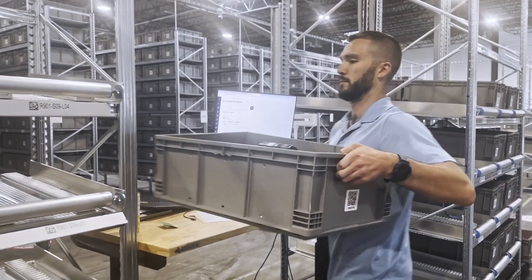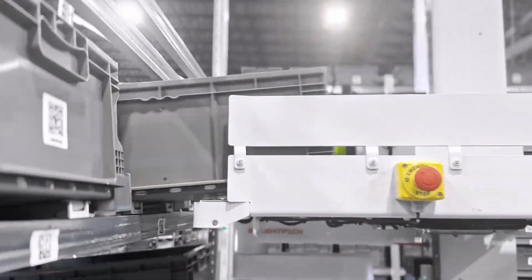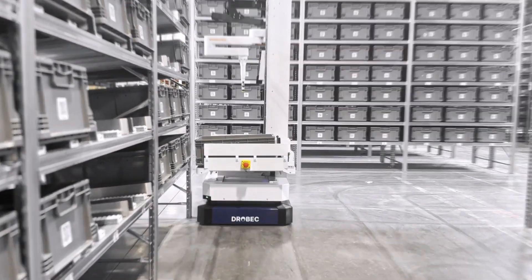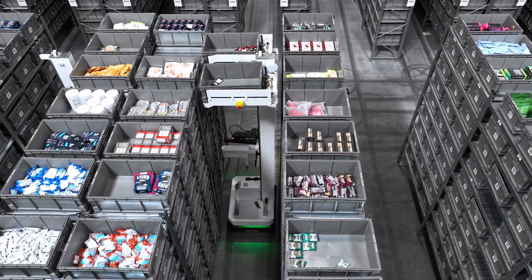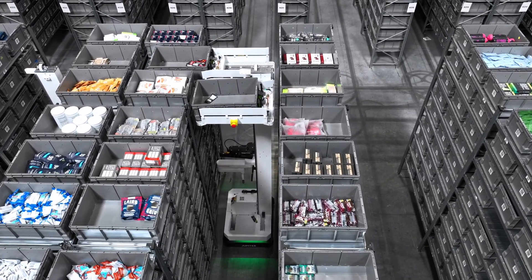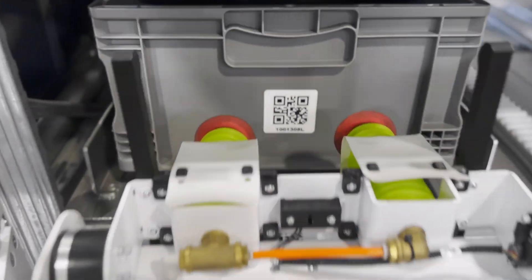From here on out, the Autopicker robots take over. They pick up the replenished totes and slot them into optimized storage locations within the automated system. Simultaneously, they retrieve empty totes from the shelves and deliver them back to the decanting station, creating a continuous loop of replenishment.